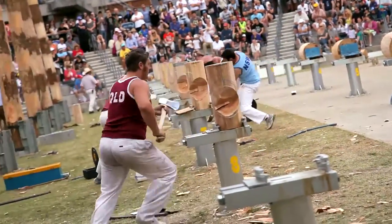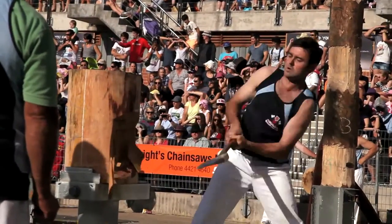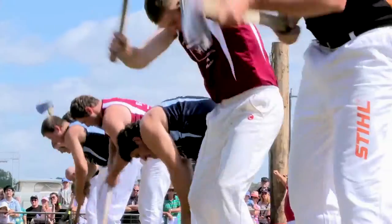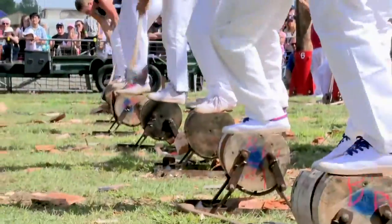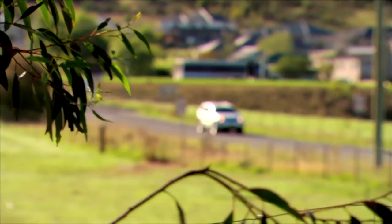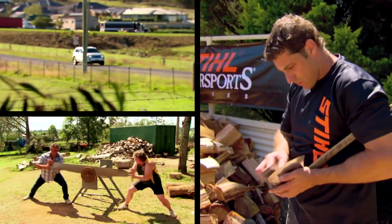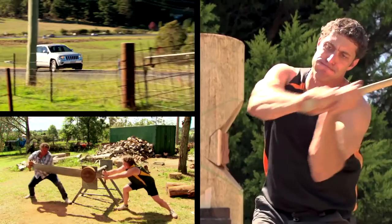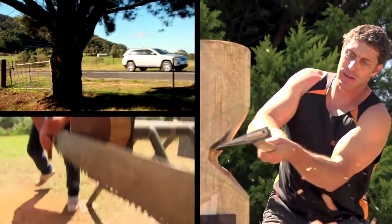Woodchopping attracts the toughest men from across the country, with axes flying at over 150 kilometres an hour, striking tree trunks with over two tons of force — literally inches from their toes. Not just brawn but brains are required as well, with axes so sharp they can shave a man's arm. We're catching up with woodchopper Brad Deloza and Jack and Jill team Amanda and Dale Beams to find out what it takes to be Sydney Royal Show champions.